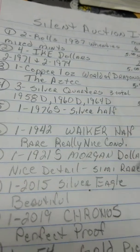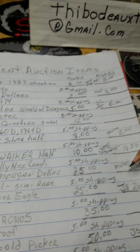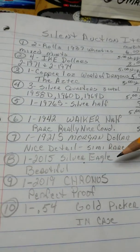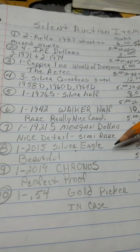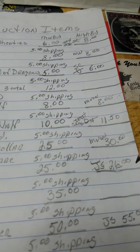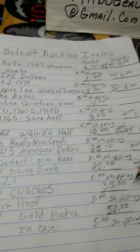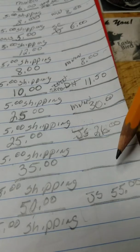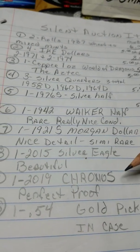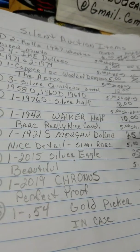Next is a 1921S Morgan dollar — this thing is beautiful, it's got a lot of detail on it. M. Vin is at $30 with the top bid. Next item is a 2015 Silver Eagle, beautiful as well — JS has that at $26. The next thing is a 2019 Kronos, and it's a perfect proof at $35. I've got no bids on that just yet, which kind of surprises me — I thought it was worth every bit at $35 or more. But hey, I'll keep it if it doesn't get bid on.